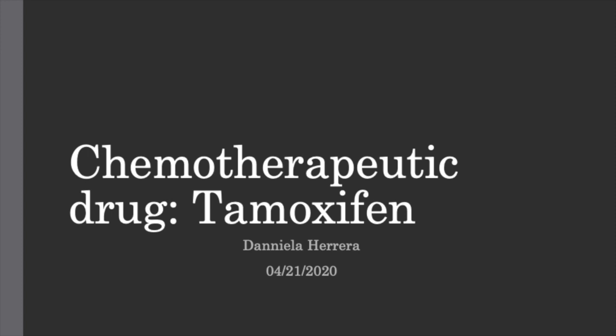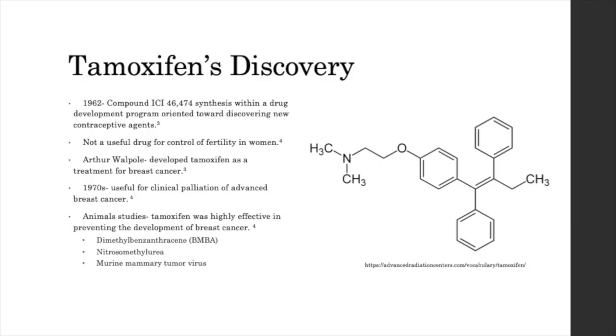Hello, my name is Daniela Herrera, and today I'm going to talk about tamoxifen, a chemotherapeutic drug that is used for breast cancer treatment. First, I'm going to talk about how tamoxifen was discovered.